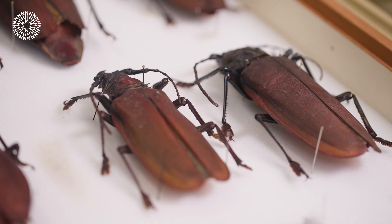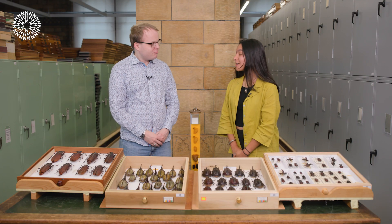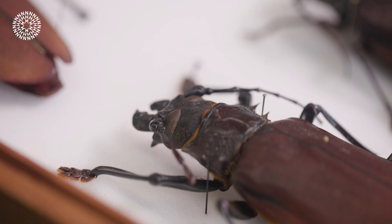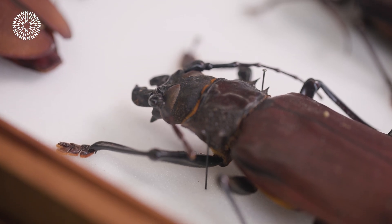I believe this actually is the biggest beetle in the world. It is indeed — this is Titanus giganteus. It's the largest beetle in the world, measuring up to 17 centimetres long, so bigger than your hand. These are longhorn beetles and you can see their long antennae, and they are found in the rainforests of South America, deep in the Amazon rainforests.